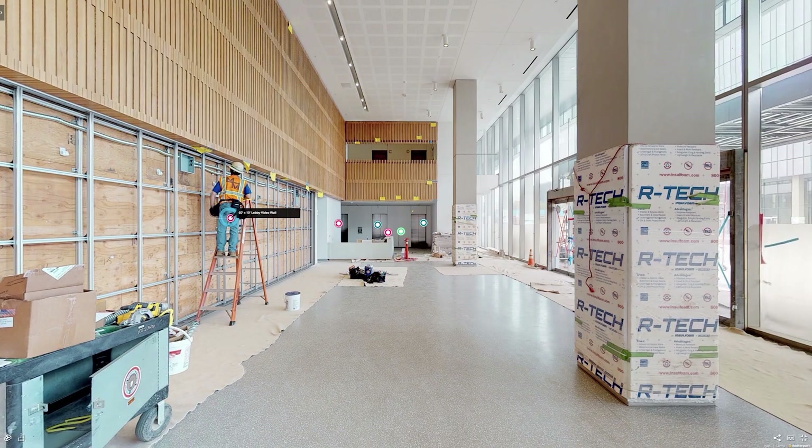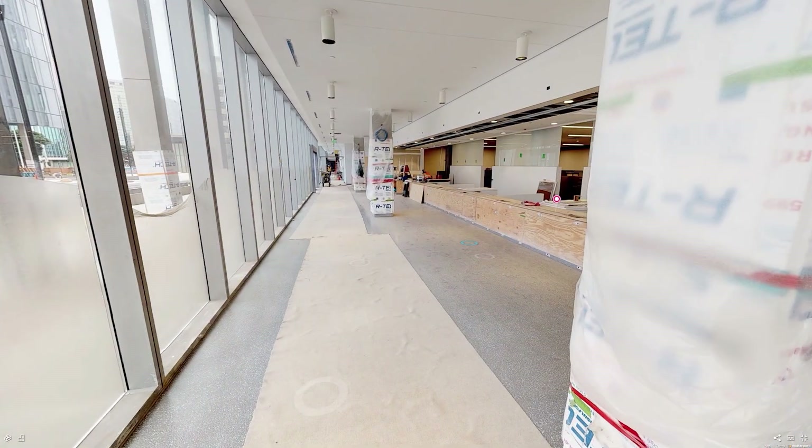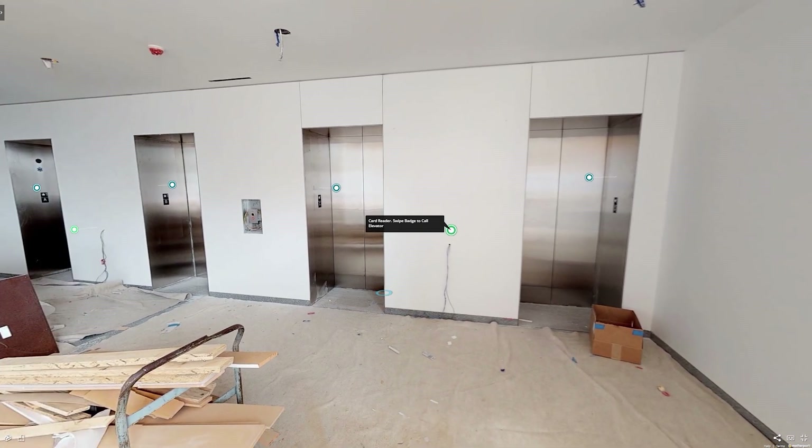We proposed to them that we can do a Matterport scan of the space and then they can virtually share this walkthrough with their staff before even opening the space — and they were really excited about it. We provided a Matterport scan with MatterTags in specific key areas, showing the security counter, all the elevators going to different levels, where the card readers are for accessing elevators and floors, the video wall in the lobby and its size, and which doors are the main entrance. So staff could find their way easily and get to the spaces they need.